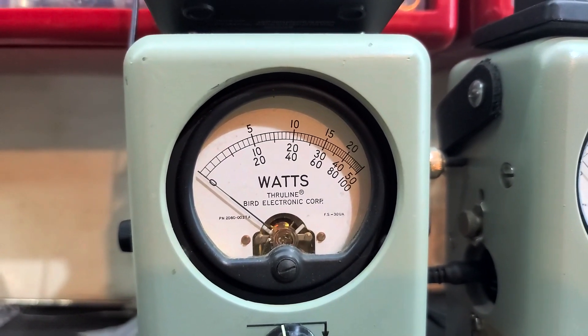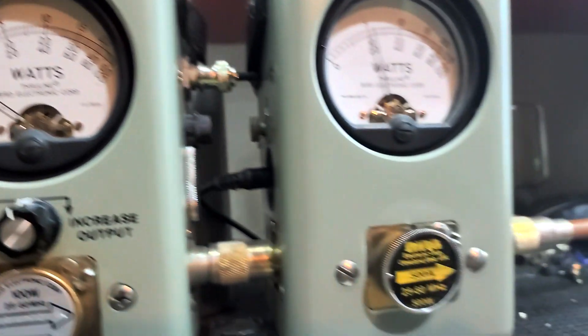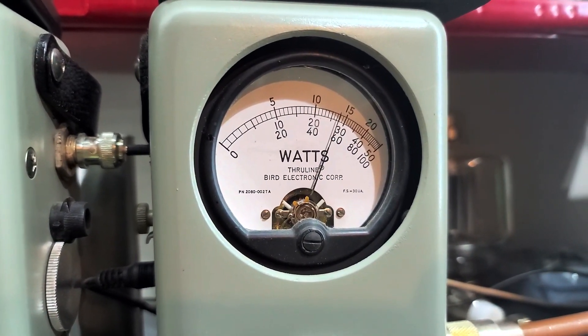Now I'm going to show you average power swing: 100 watts in the corner, 500 watt slug in PEP, 275 PEP.